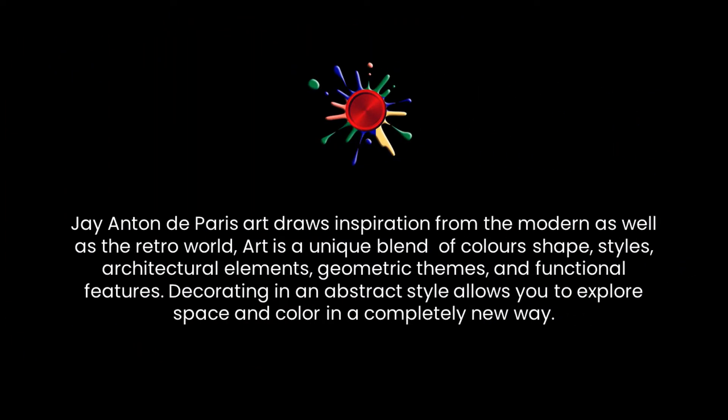J. Anton de Paris Art draws inspiration from the modern as well as the retro world. Art is a unique blend of colors, shape, styles, architectural elements, geometric themes, and functional features. Decorating in an abstract style allows you to explore space and color in a completely new way.